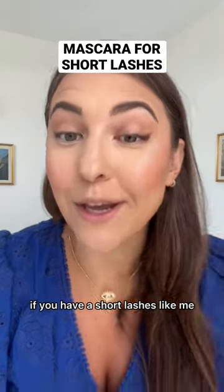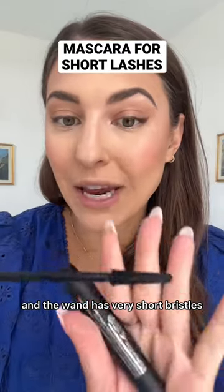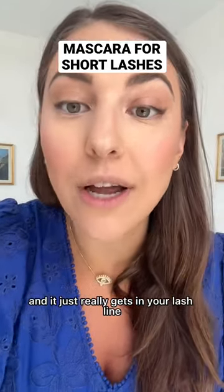If you have short lashes like me, you need to try out this mascara. This is a volumizing mascara, and the wand has very short bristles that really get in your lash line.